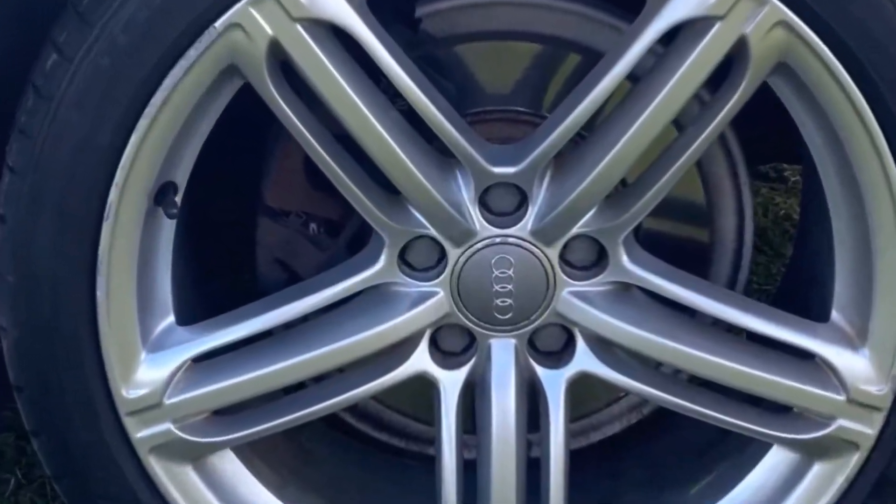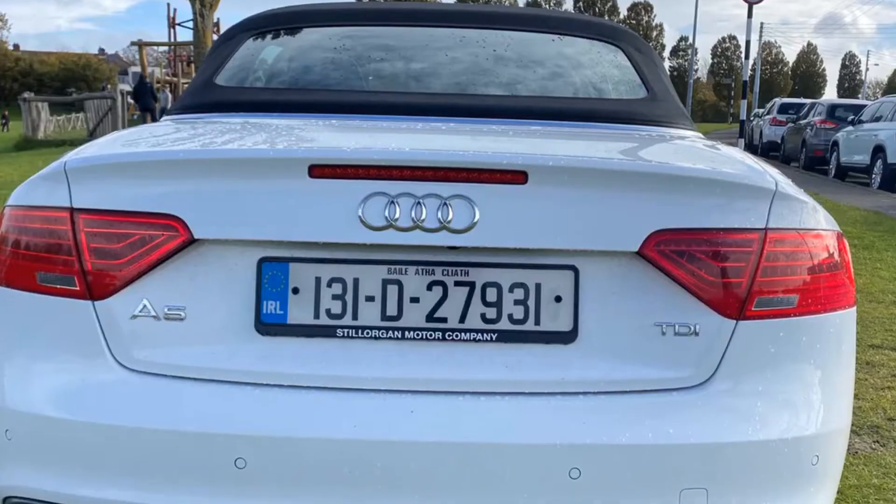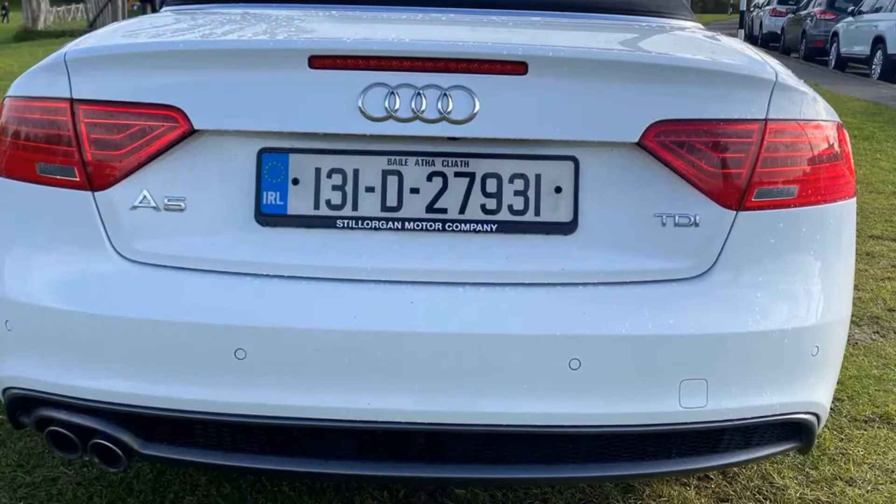These lovely 19-inch alloys are fitted. There's Xenon headlights, along with the Audi Parking System Plus, which has front and rear parking sensors.